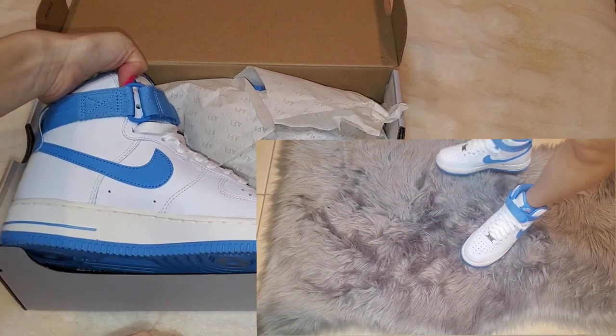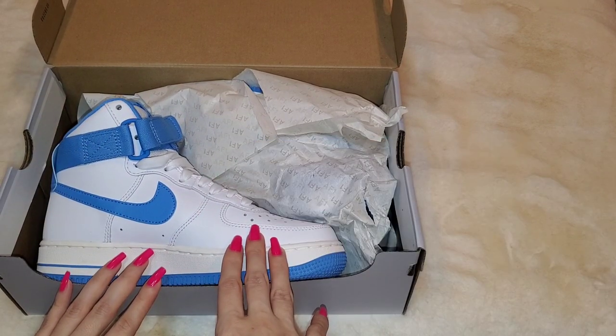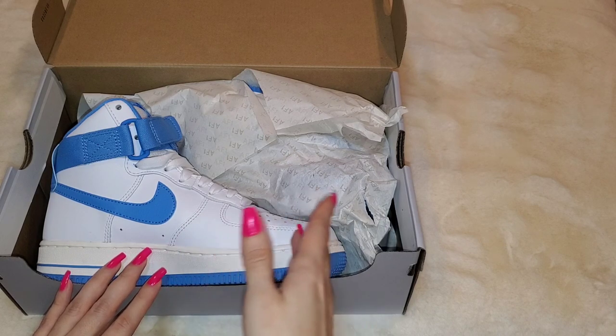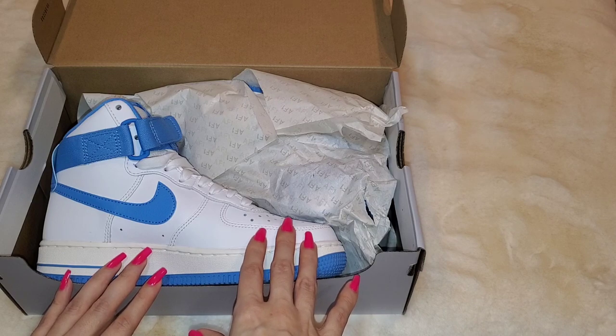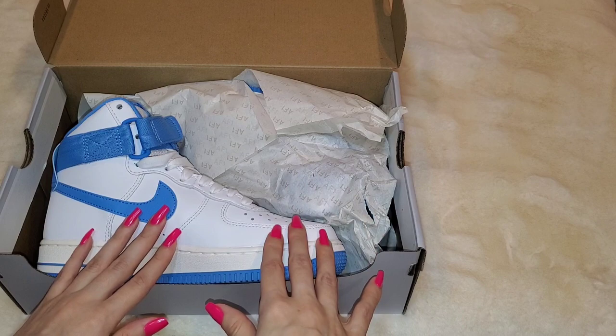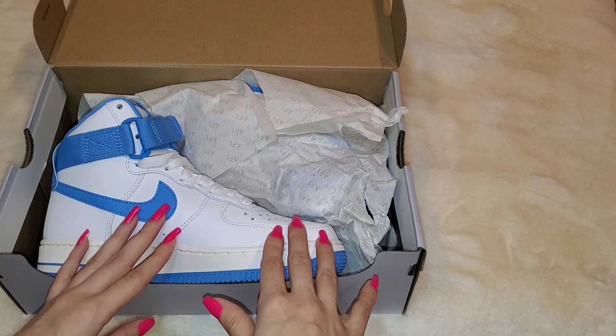So that is it for my little shoe haul. I hope some of this was helpful and somewhat enjoyable. Give it a thumbs up if it was. If you have any questions about any of these shoes or some information I left out, feel free to comment down below. Thank you for taking the time to watch my video. As always, subscribe for some good vibes, and I'll check you guys in the next one.